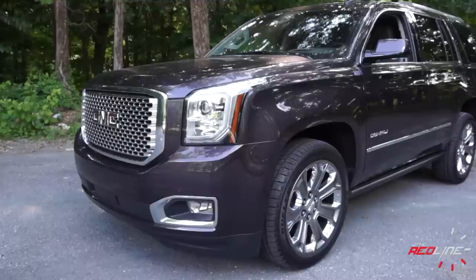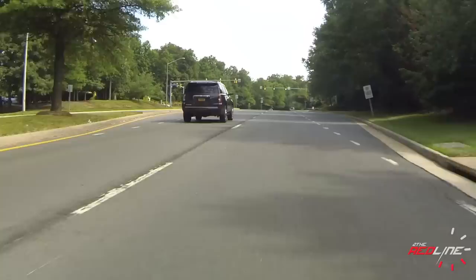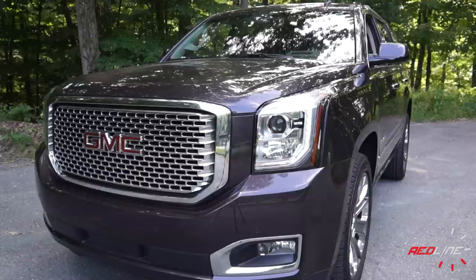I've got the Yukon Denali, which represents the pinnacle of the GMC lines. The Cadillac Escalade is above that in terms of glitz and glam. The design of this vehicle has been completely altered, though it still looks like the previous generation. This is actually the fourth generation of the Yukon name. The car is available in three trims: the base SLE, mid-level SLT, and this top-grade Denali. The Denali rolls in some unique styling elements. Every Yukon will have LED daytime running lights; the Denali adds HID headlights.